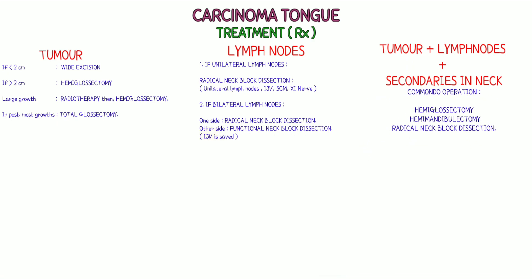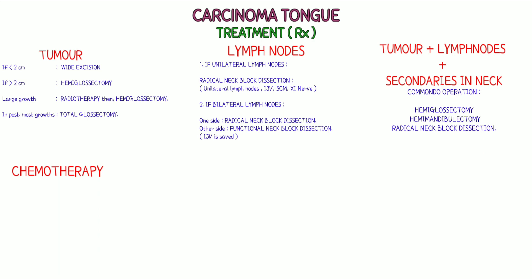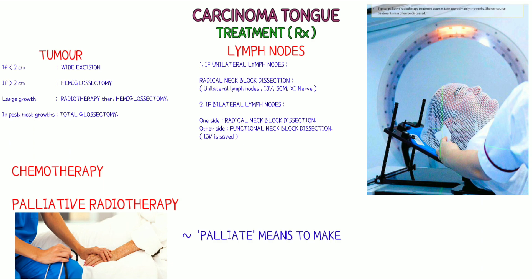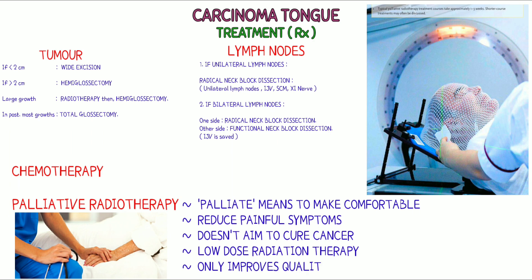After removing all cancerous growths, chemotherapy is given to post-operative patients who undergo surgery. However, when a patient reaches a point at which treatment to destroy the cancer is no longer warranted, palliative care becomes the total focus. Palliative radiotherapy — palliate means to make comfortable — is used to reduce painful symptoms. It doesn't aim to cure cancer, so low-dose radiation therapy is given, only improving quality of life for people facing the pain.